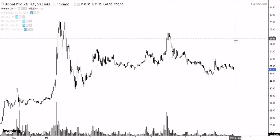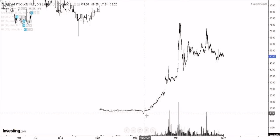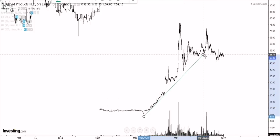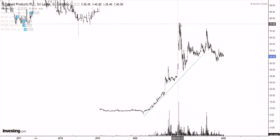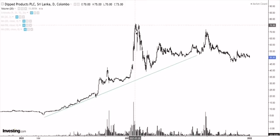As usual, we zoom out of the chart to look at the overall trend. Since prices bottomed out in May of 2020, we can see this very strong uptrend in Dipped Products where prices went from almost 6 rupees all the way to around the 76 area. We have seen a very strong uptrend, and after that we had this big double top, and then prices broke through the confirmation line.